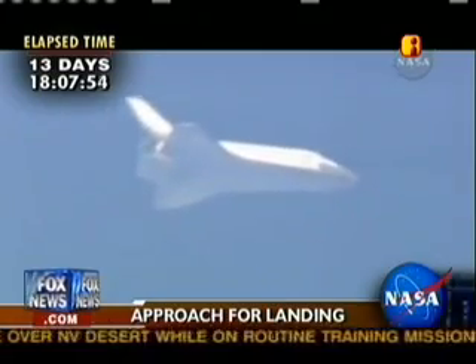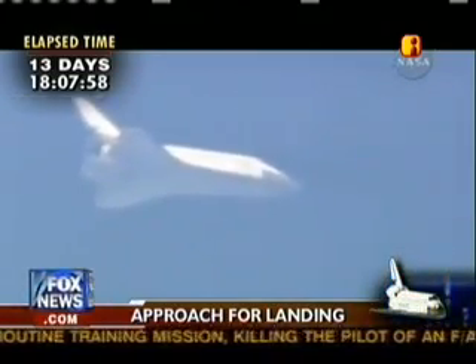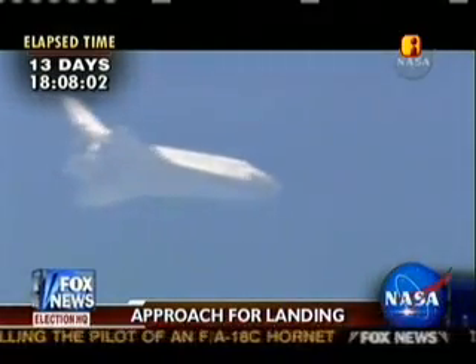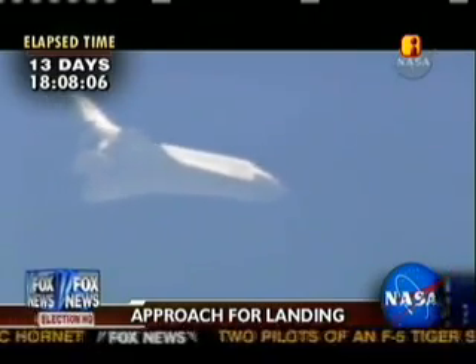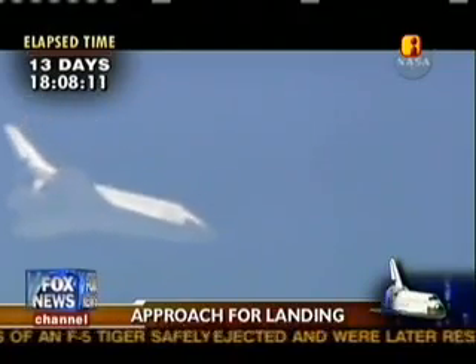Nominal chute deploy. Copy nominal chute deploy. Five minutes until touchdown.